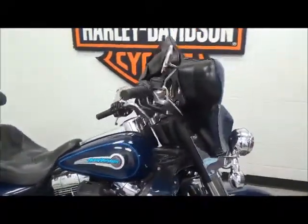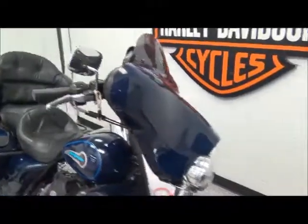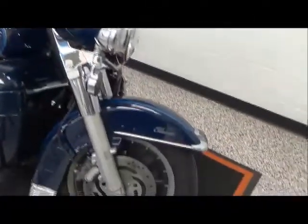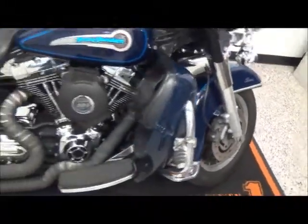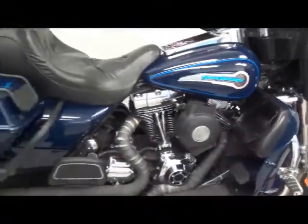This bike comes with mag wheels, the full fairing light system, also has lower fairings, highway pegs, an upgraded air cleaner, and an upgraded exhaust. It has a 5-speed transmission.